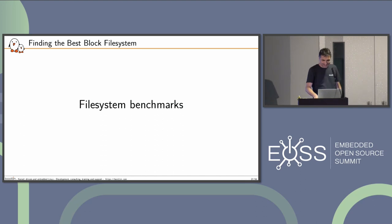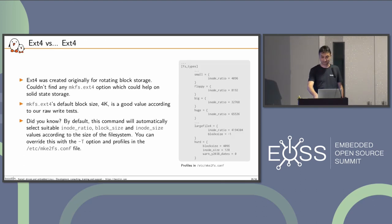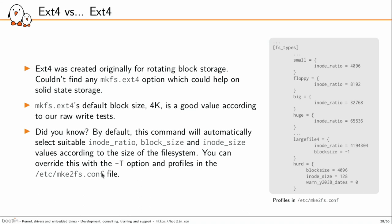At last, the file system benchmarks. The strategy here is to compare each file system against itself — trying to find the best options for each file system and then let them compete. With ext4, I didn't find anything special to help with solid-state. It's designed for block storage. The default size is 4K, which is good according to the tests we've made. There are also profiles: if you run mkfs.ext4, it will pick a profile defined in a file according to the size of your partition, which is optimal in terms of number of IOs and block size.